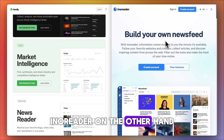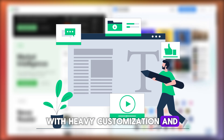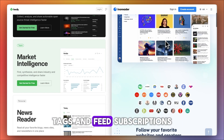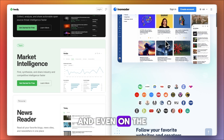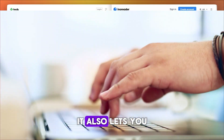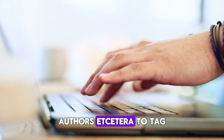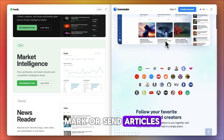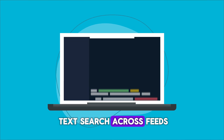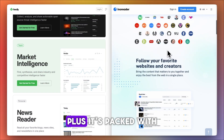Inno Reader, on the other hand, launched in 2013 and targets power users with heavy customization and automation capabilities. You get unlimited folders, tags, and feed subscriptions even on the free plan — more than Feedly gives you. Importantly, it also lets you set up rules and automated filters based on keywords, authors, etc., to tag, mark, or send articles anywhere you like. Inno Reader includes free full-text search across feeds, whereas Feedly makes search a premium feature.